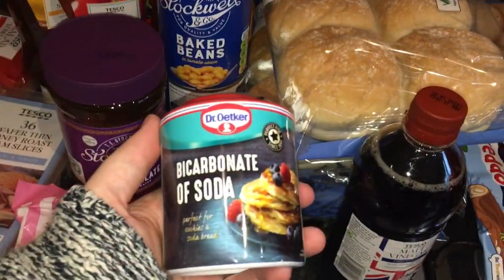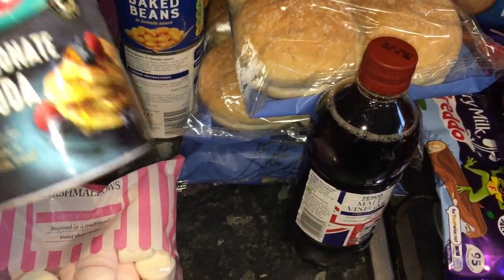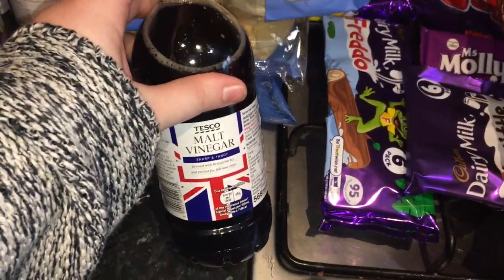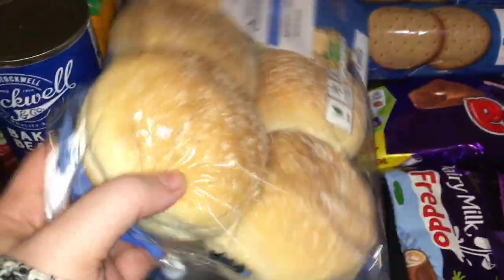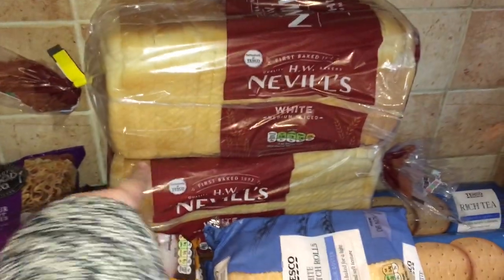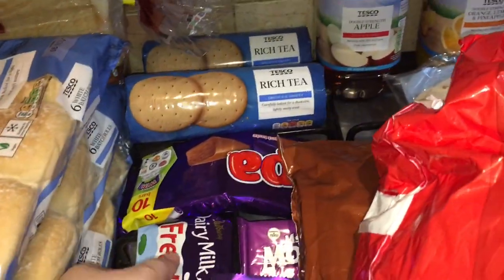Some bicarbonate of soda — this is £1.20. This is actually not for baking; it's for a science experiment we are going to do for our learning, as we homeschool — if anybody's new to our channel. Some vinegar — we don't usually buy this, but Renee had some chippy chips the other week and said she actually really liked it. So anything Renee really likes I'll get to try and get her to eat more — this was about 50 pence. Six white barm rolls — these are 69 pence each, we've got three packs of those for meal plans. Two white breads and a brown bread — I think they're 40 pence a loaf and I freeze them. They just taste the same as normal bread when they come out of the freezer, so I don't bother with the bigger brands.